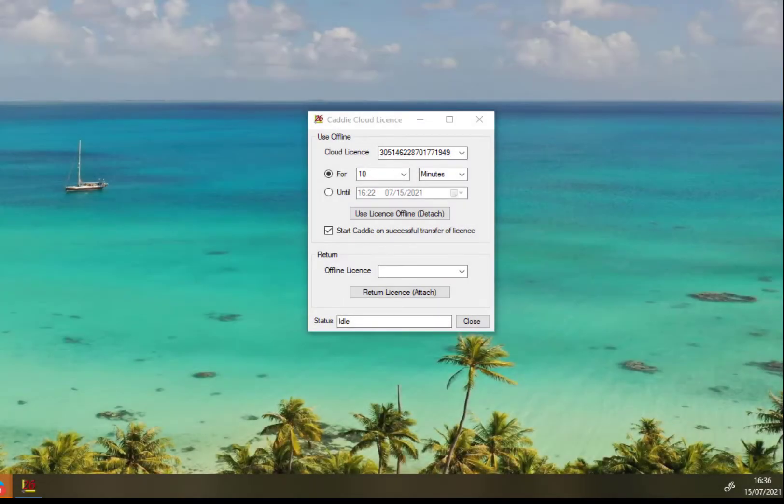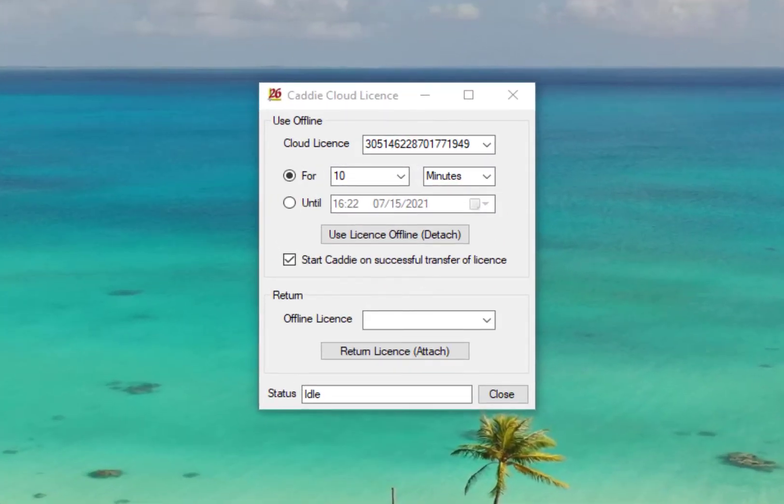If you need to work offline without internet access, you can simply take your licence with you for a predetermined time, and if plans change, you can easily return it at the click of a button.